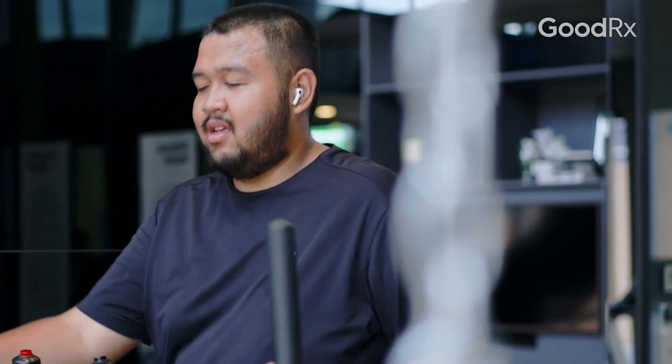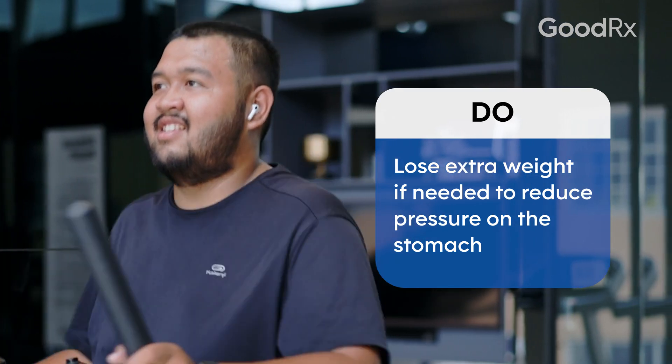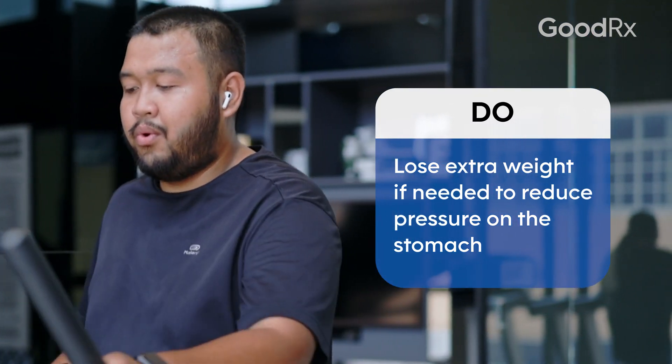Weight loss can be very helpful in reducing the frequency and severity of symptoms of heartburn or acid reflux. When you have excess abdominal fat, you're creating a lot of pressure pushing back in on the stomach, and the stomach contents often get pushed up into the esophagus. By losing even 5 to 10 pounds, you can make a huge difference in the way you feel.